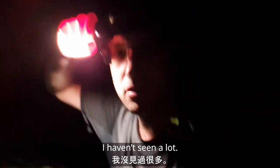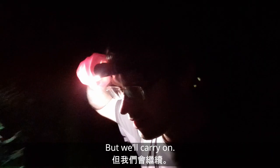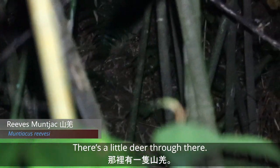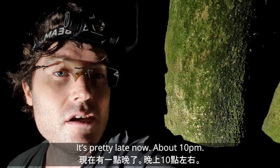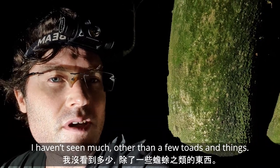Haven't seen a lot — some cool moths and a slug snake. We'll carry on. Maybe we'll see something further up. But we've got a little deer through there. It's pretty late now, about 10 o'clock. Haven't seen much other than a few toads and things, so I'm going to head back down.